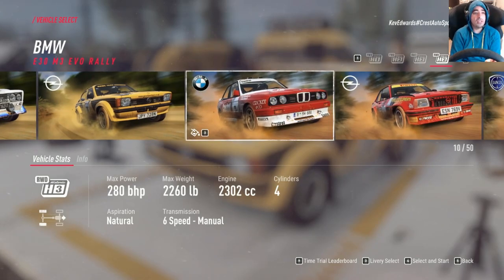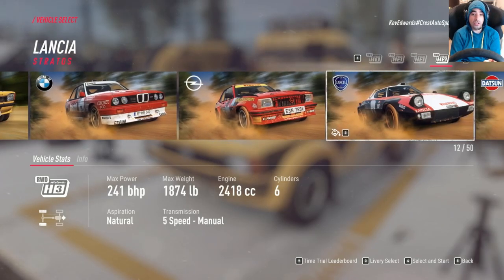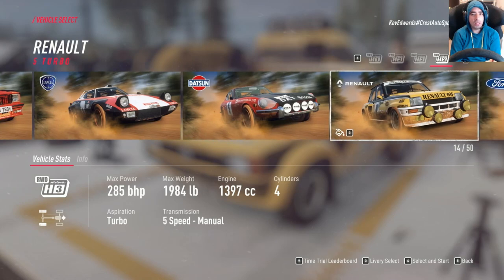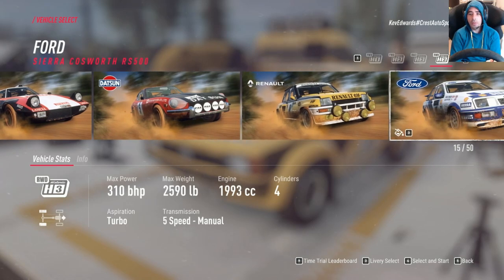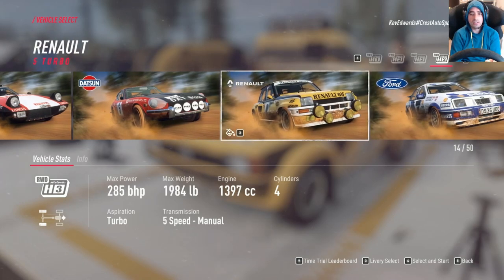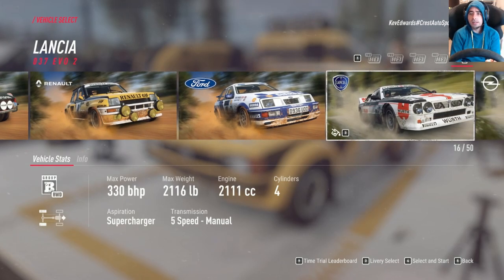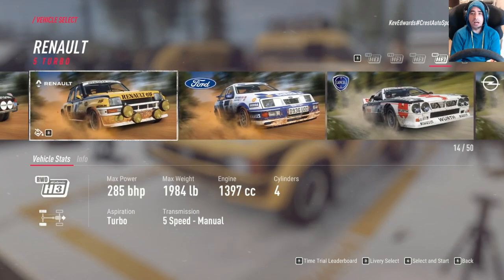We've got the BMW M3, the Opel Ascona, the Lancia Stratos, the Datsun — forgot about the Datsun as well. It'll be interesting to see how that goes. The Renault 5 Turbo — that is quite a tricky car to get a grip of in this game. A belting little car once you do, but it is quite short, must be a short wheelbase, makes it a little bit more tricky.